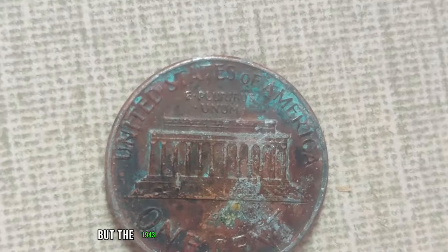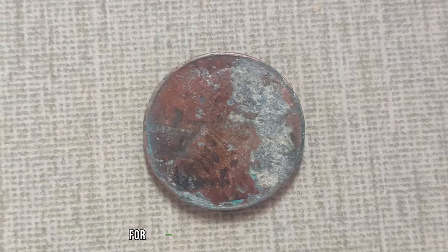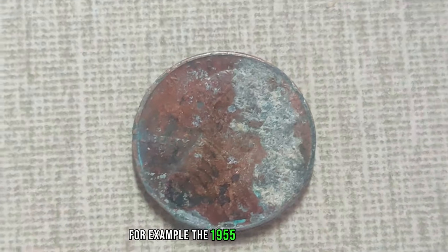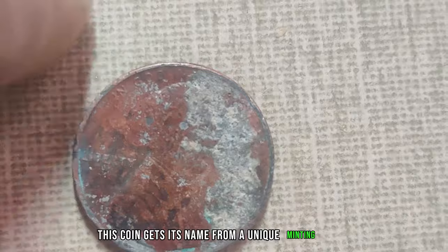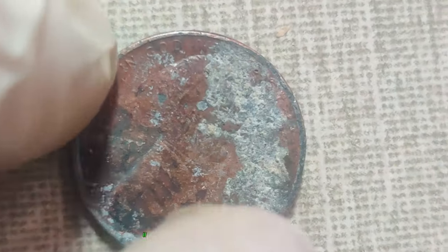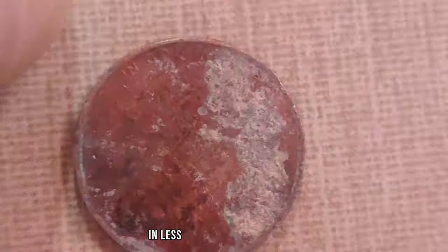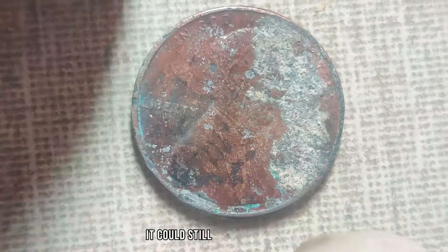But the 1943 copper penny isn't the only dirty coin worth a fortune. Take, for example, the 1955 double-die penny. This coin gets its name from a unique minting error that resulted in a doubled image on the obverse side. If you happen to find one of these in less-than-pristine condition, don't be so quick to dismiss it — it could still fetch a hefty sum.